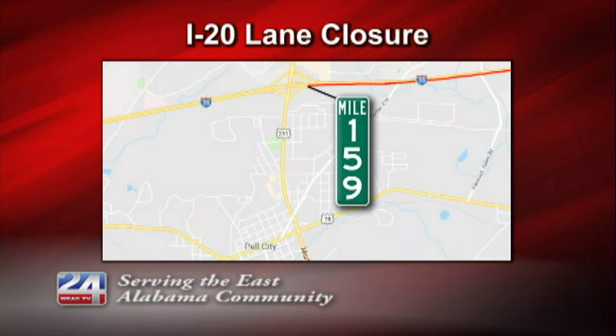The Alabama Department of Transportation has closed two right lanes on I-20 eastbound at mile marker 159, just east of U.S. 231 in Pell City, for pavement maintenance.